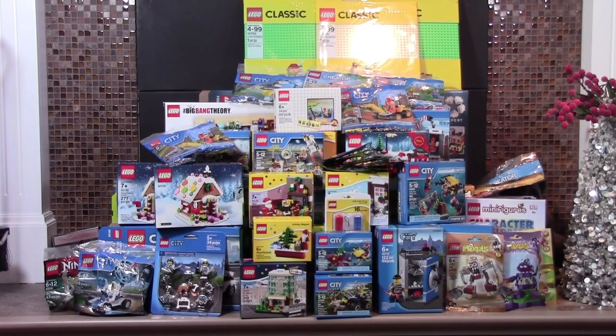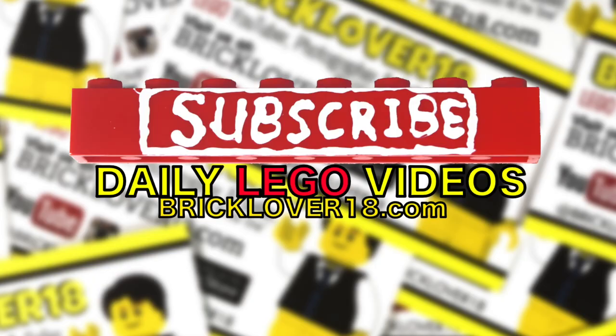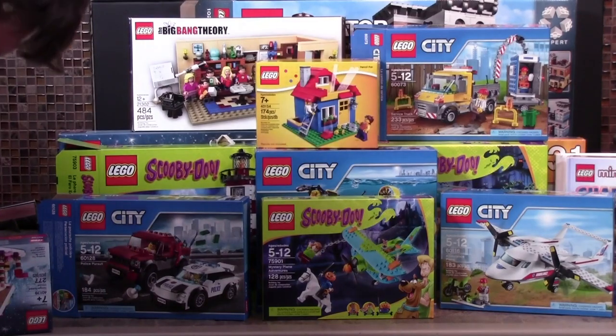Thanks everybody so much for watching this 2015 LEGO Christmas haul. Don't forget to leave a like on this video and subscribe so you can see reviews and other videos of all these awesome LEGO items. If you want to see a review of a certain set first, let me know by commenting down below. Thanks everybody for watching — I really hope you enjoyed. Don't forget to leave a like and subscribe.